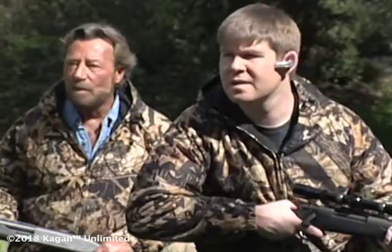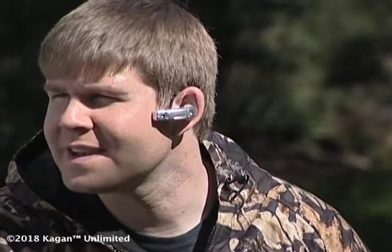IntelliEar — great for hunters who want to get ahead of the game. What's that? IntelliEar. It's just a rabbit, Dad. Good call, son.